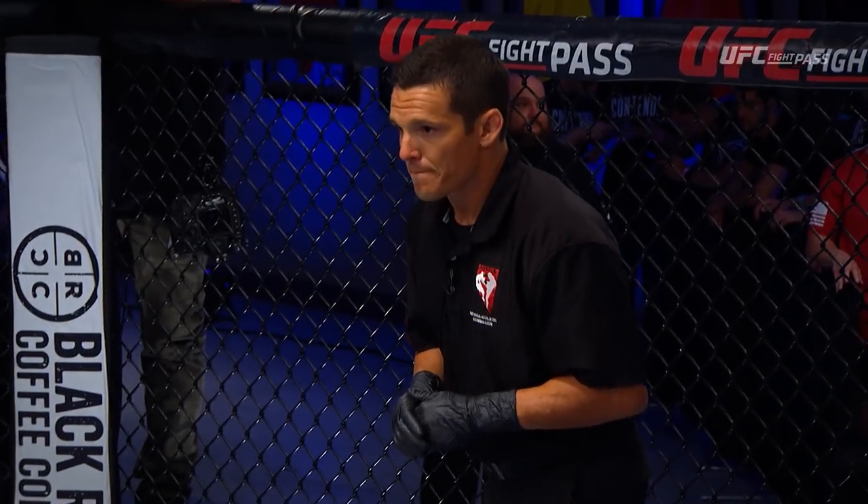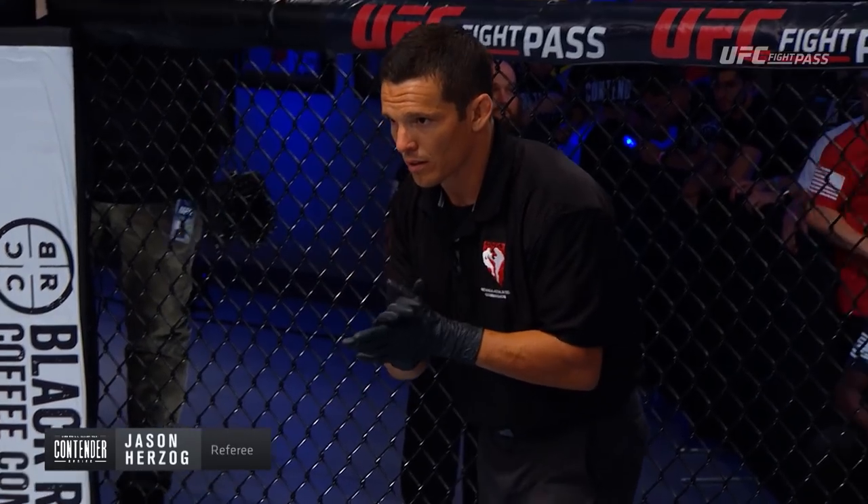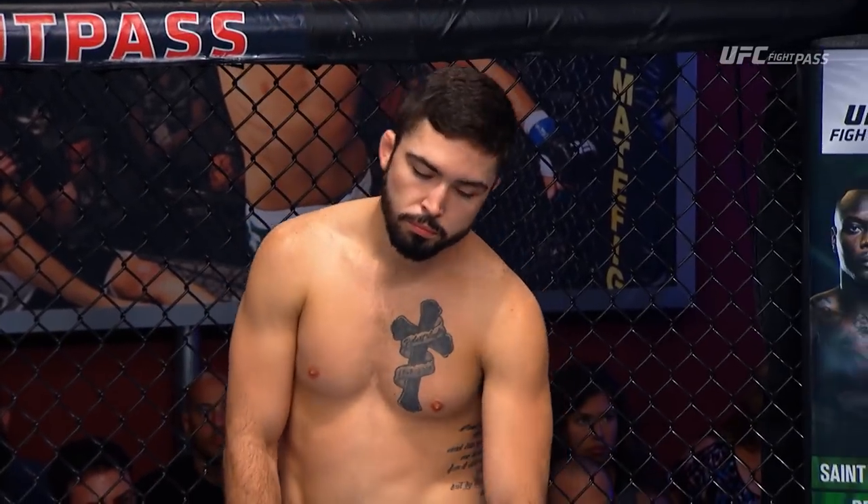Jason Herzog, keep your head on a swivel, because there could be a lot going on in the Octagon here in just a matter of moments. First round — fighter, are you ready? Fighter, are you ready? Let's fight.